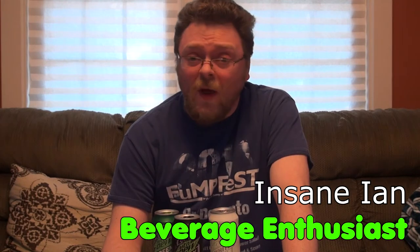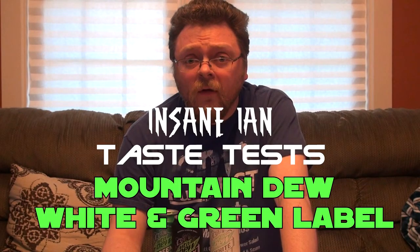Greetings Internet! My name is Insane Ian and welcome to whatever the hell I'm gonna end up calling this thing. Usually I do comedy music videos which are loved by dozens, and now I'm trying this thing. This is me trying different sodas just this once because there are different sodas out there that I haven't tried.